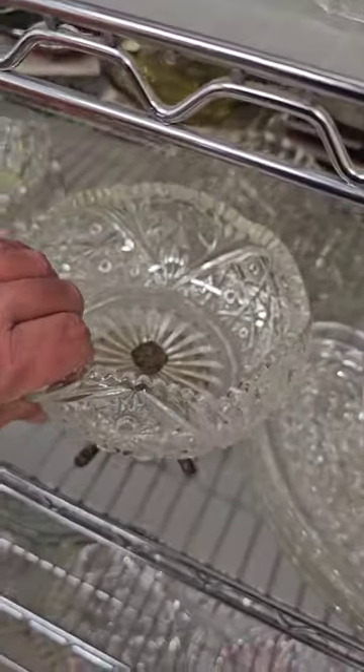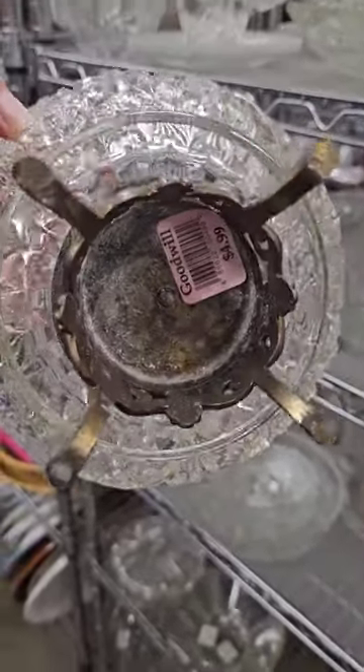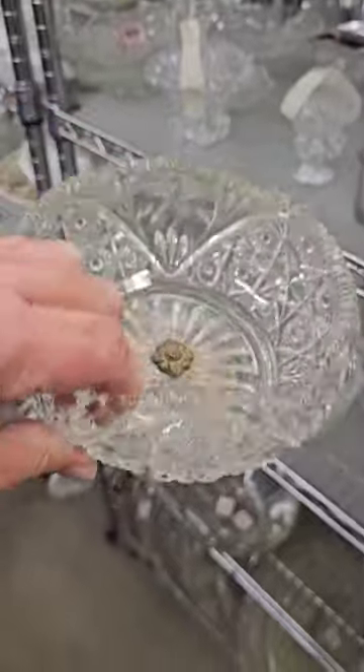Wow, this is gorgeous. I love this glass piece with a metal base. It's only $4.99. Definitely going to grab that too.